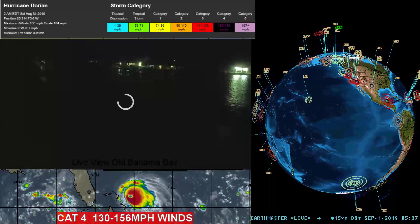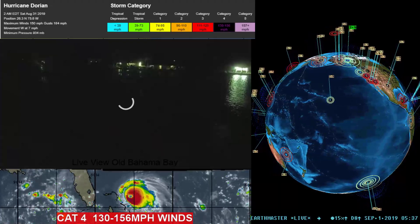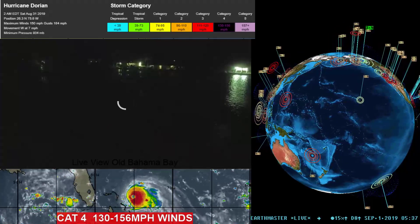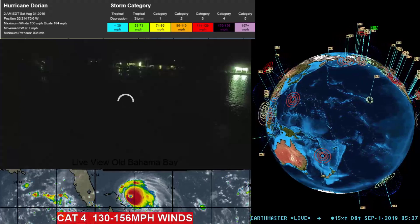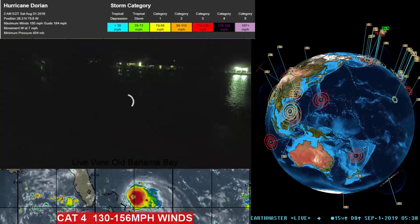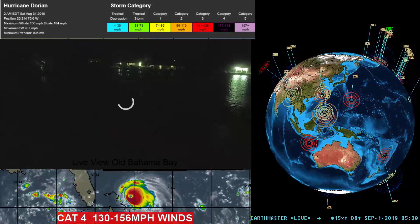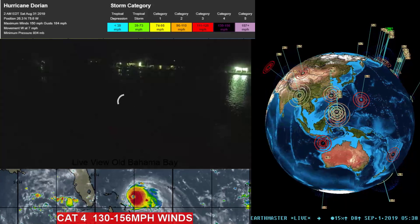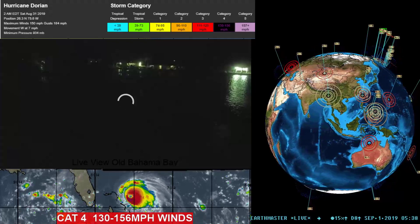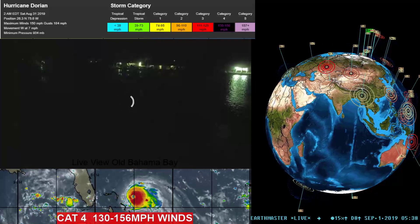All right, what's going on folks, Earthmaster here with a late update at 10:30 PM west coast time, taking a look at Hurricane Dorian. The current 2 AM Eastern Standard Time update shows maximum sustained winds of 150 miles per hour with gusts up to 184, still sitting at a strong Category 4, moving west slowly at about 7 miles per hour.